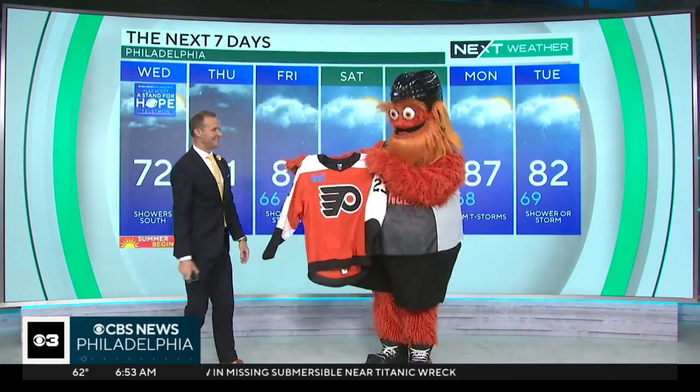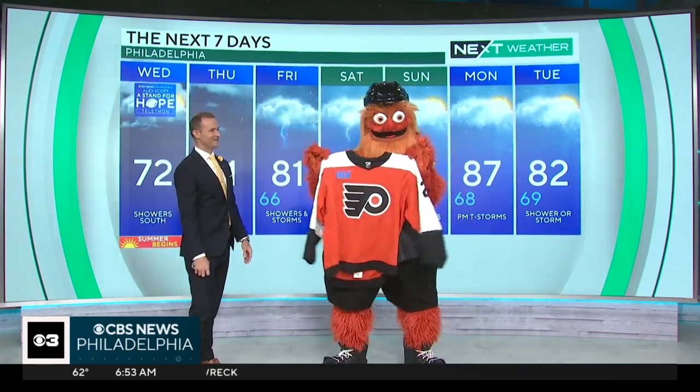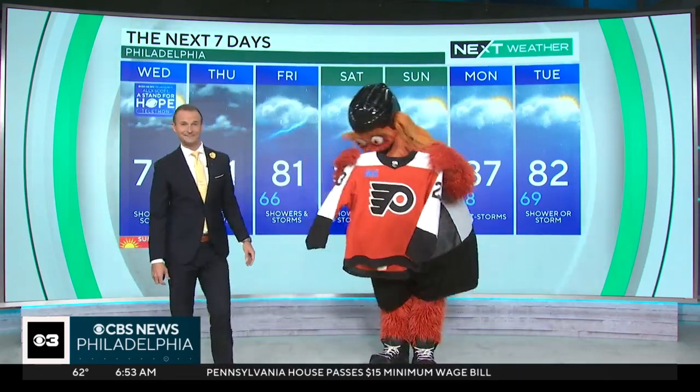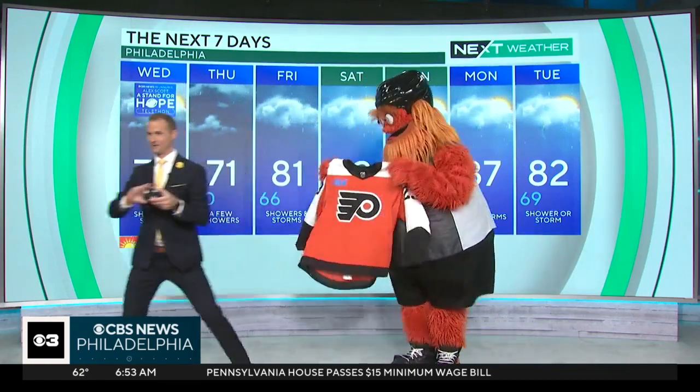Have you guys heard? So the Flyers announcing yesterday that you guys have some new jerseys that you want to show off. Obviously excited about it this morning. So let me take a look at this fine thing. Let me get rid of my weather clicker real quick.